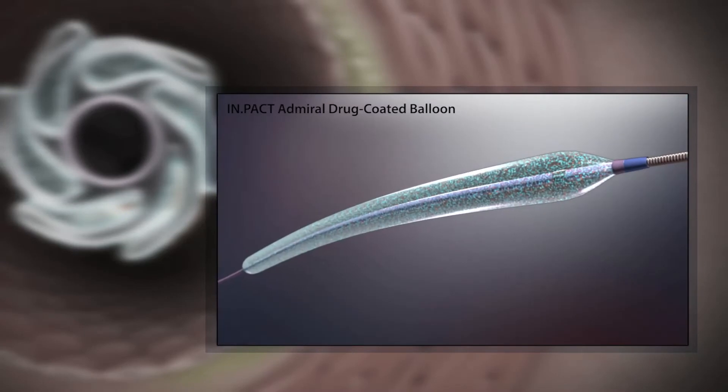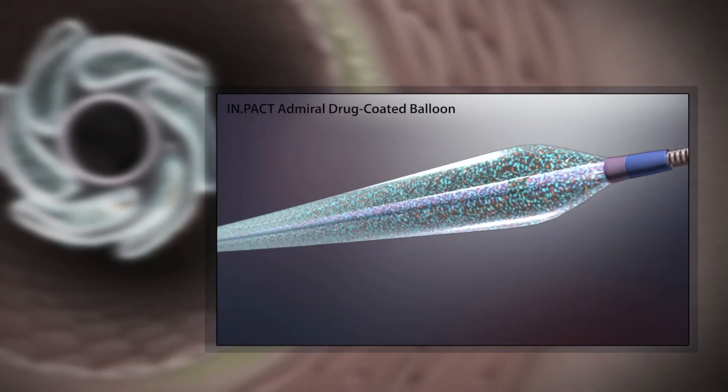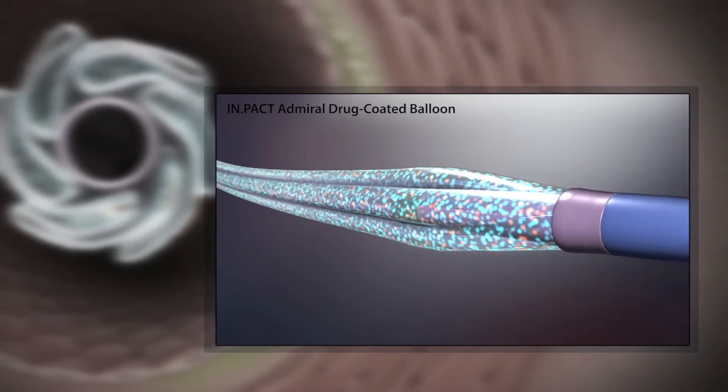The majority of the drug coating is protected from early washout, as the balloon is coated in an inflated state, shielding most of the surface area in the folds of the balloon.